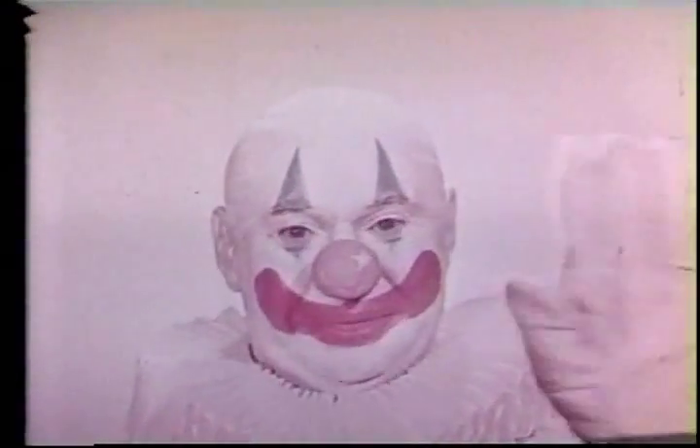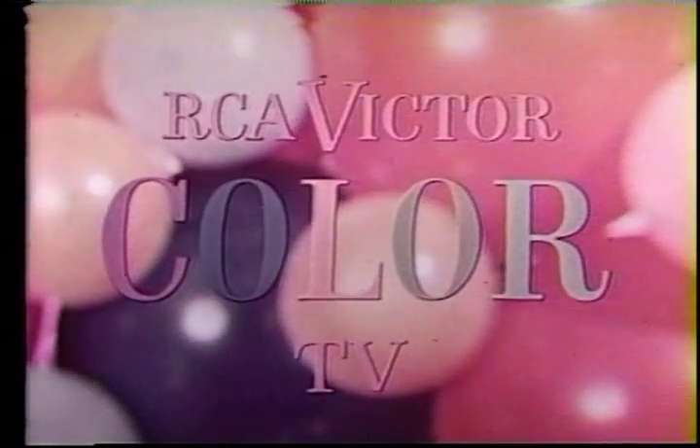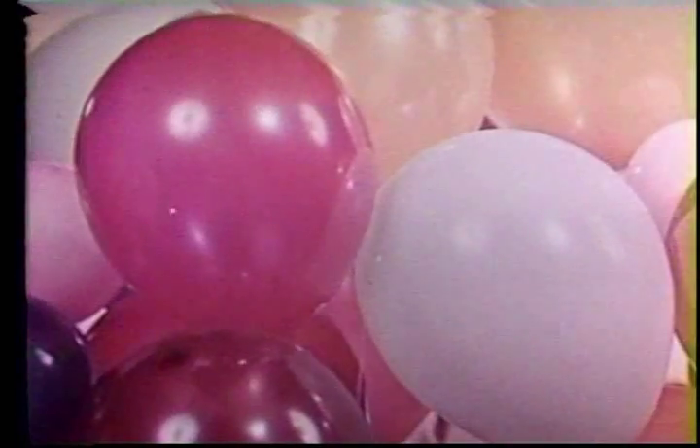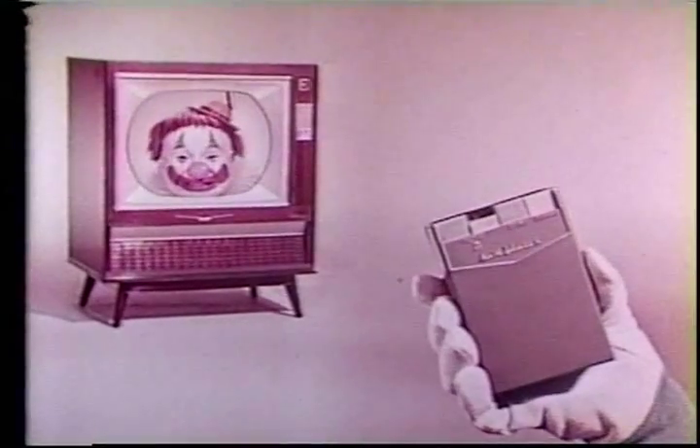Color, color, color — it's here! The color TV you've been waiting for. RCA Victor announces big advances in performance-approved color TV. If you can press a button, you can tune color TV. Color tuning so dependable, you can tune it with ease.